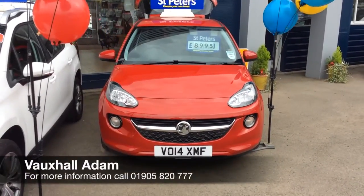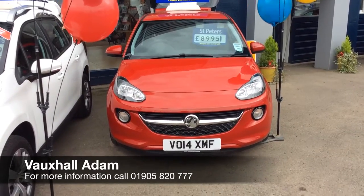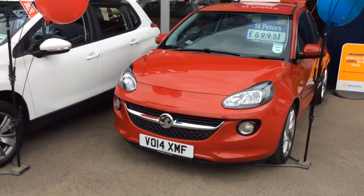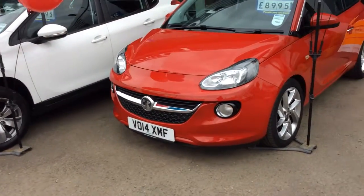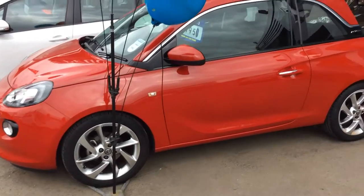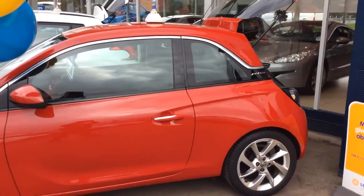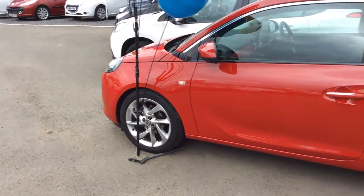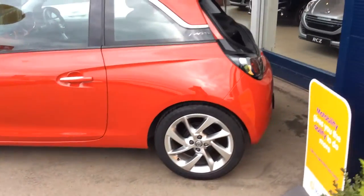Hi folks, what we have today is our Vauxhall Adam — our 2014, as you can see, a very nice little car. Only £8,995, 1.2 petrol, with gorgeous 17-inch yellow wheels on our 3-door in red. Every Adam is customised to a very, very unique car, with different interior, colour-coded alloy spec. Let me take you round the car.